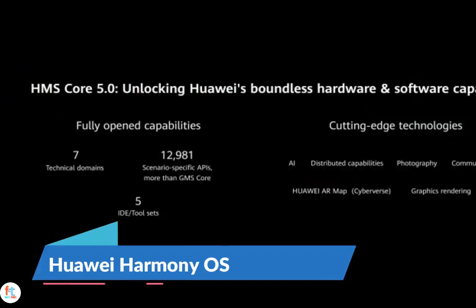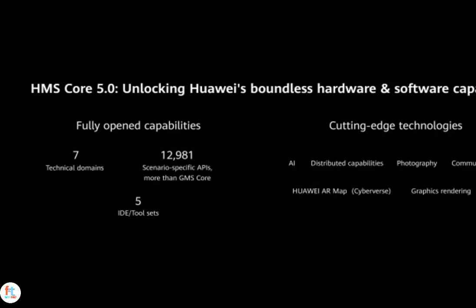One year ago Huawei introduced its own operating system, Harmony OS. Today, CEO Richard Yu announced Harmony OS 2.0 during the keynote at the annual Huawei Development Conference, and it's finally expanding to more devices.